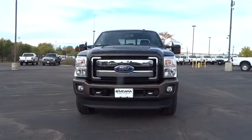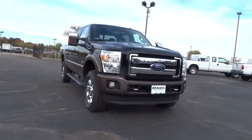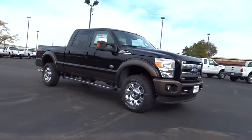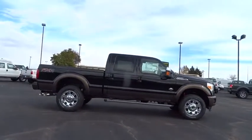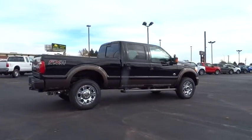Ford F-350 Super Duty. Here are some of this vehicle's great options: traction control, automatic transmission, power steering, passenger airbag, tachometer, heads-up display, privacy glass, trailer hitch receiver, and tire pressure monitoring system. This beauty will make even your house keys jealous.